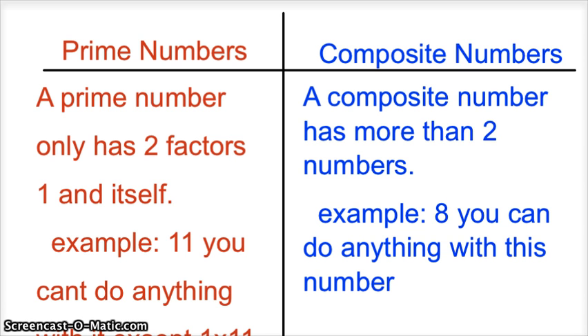Composite numbers. A composite number has more than two factors. Example: 8 — you can do a lot with this number. So you have more than two factors with those numbers.